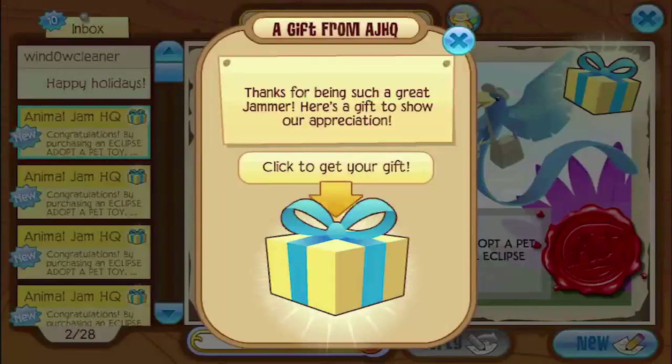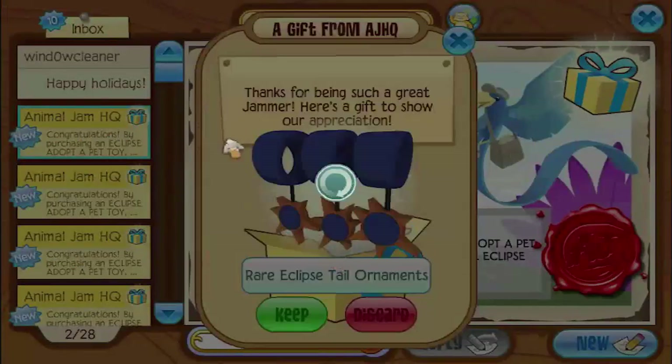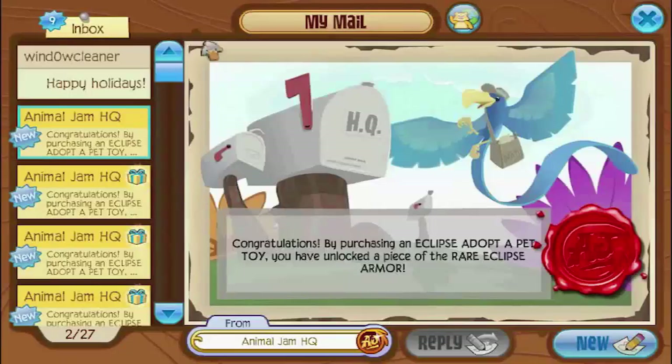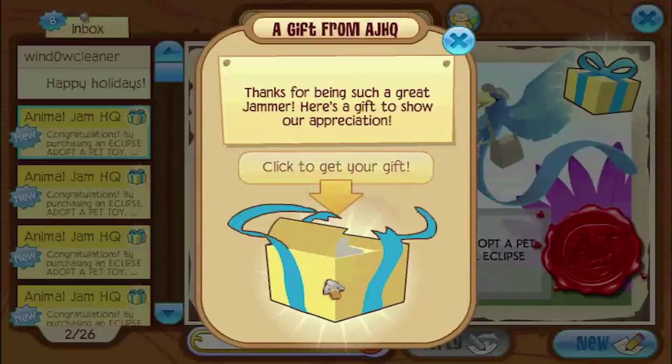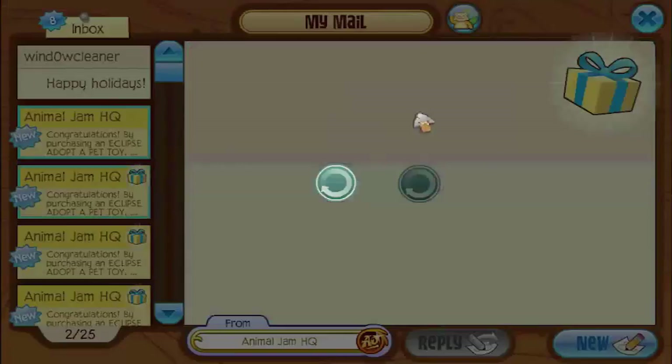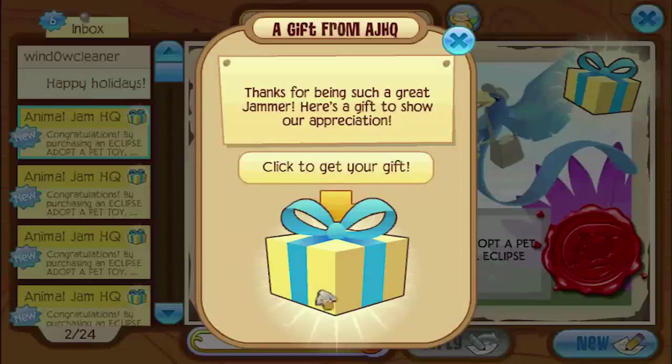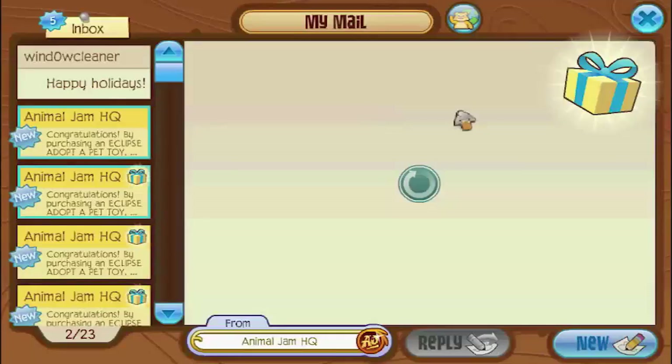They did. I was mad at Animal Jam, but I'm not mad at them anymore because they did right — they sent me all of my stuff that they were supposed to send to me.